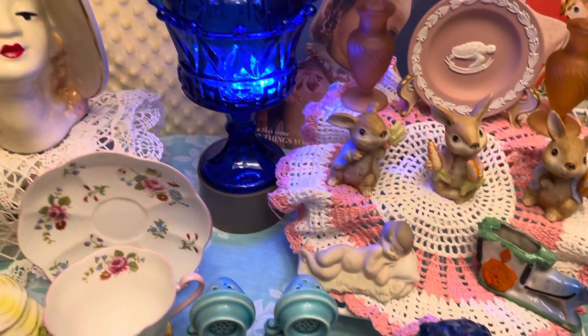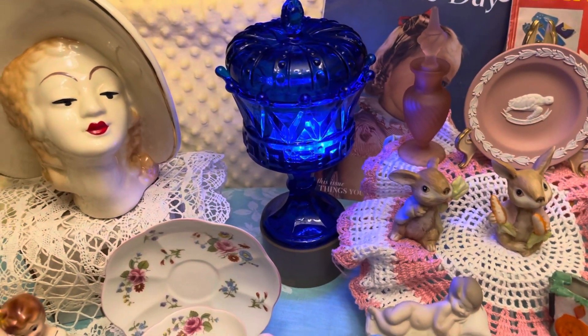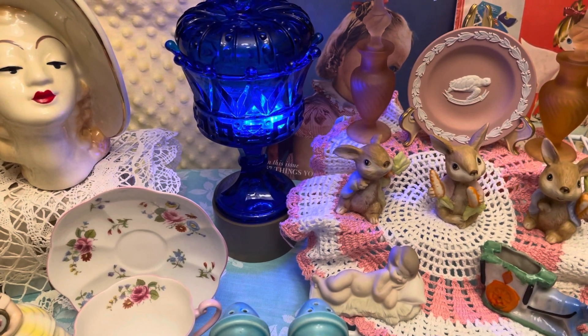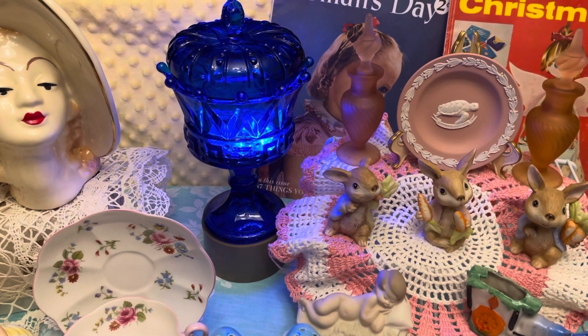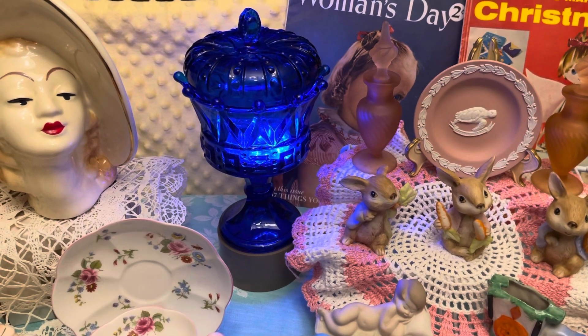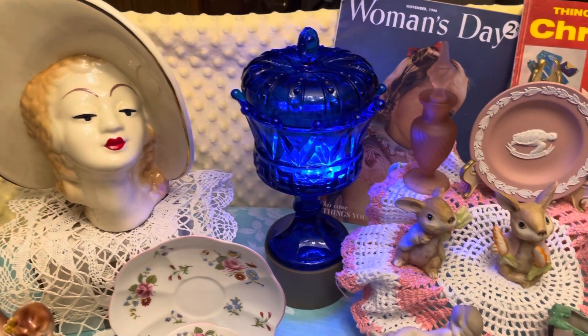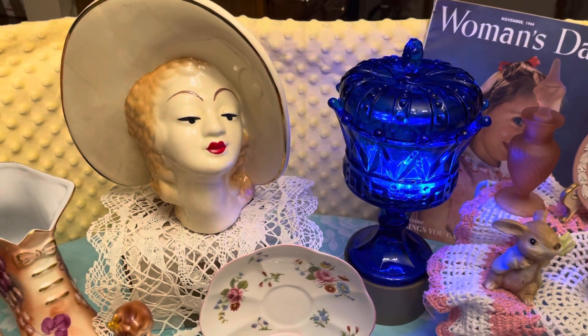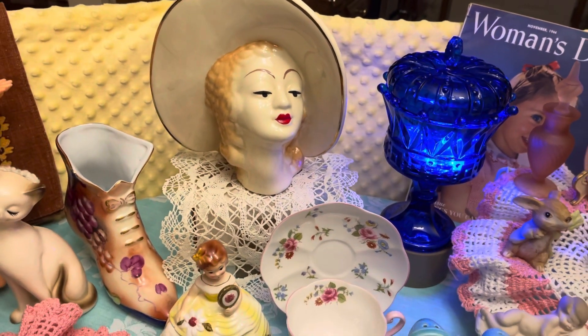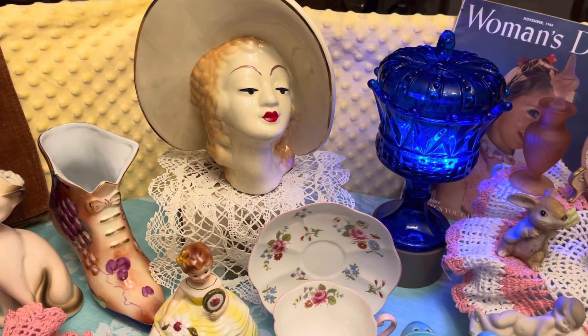Then you come up here and you'll see the blue piece. Now that is a royal blue chalice from the Crown Collection and it is Fostoria. Got a beautiful ladies head vase there. It is a large head vase — I don't think I've ever seen one quite that big.